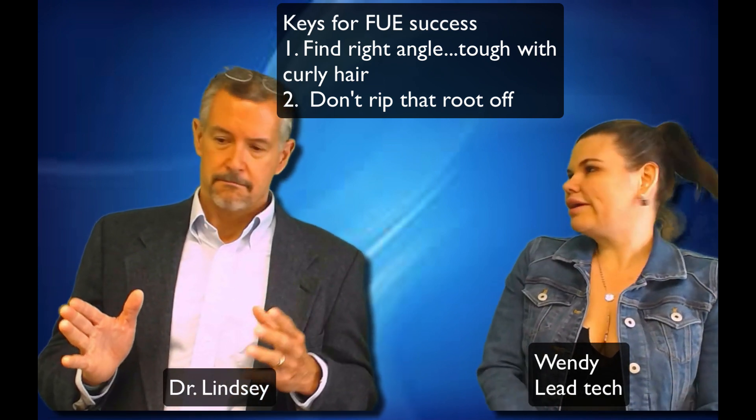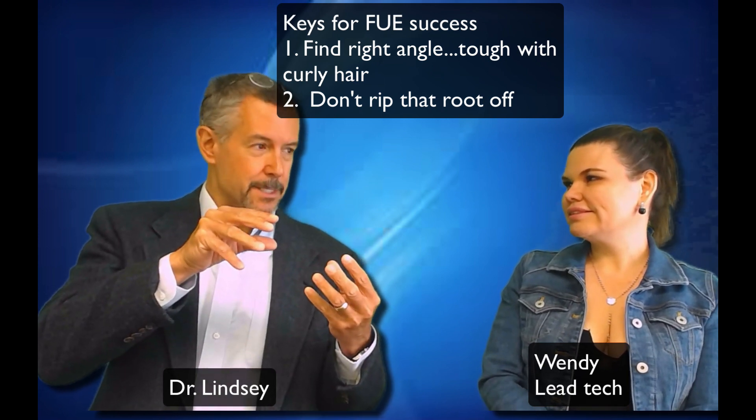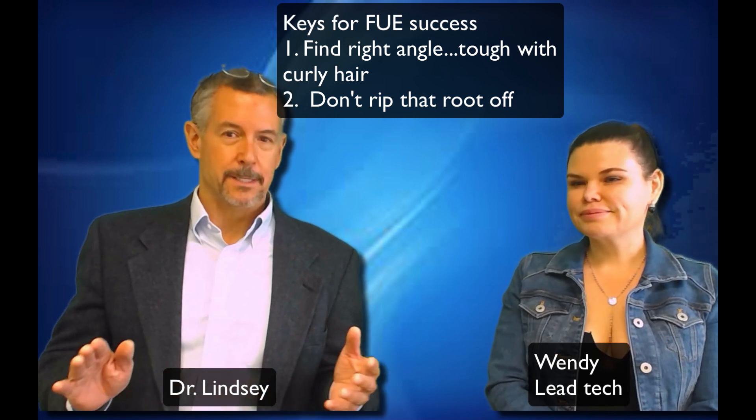But they work great. Once you find the angle in one spot, the doctor and Wendy and I get kind of cocky — and then you find that the hair angle changes. So it takes a lot of effort and concentration. There's no chance that one of those machines can whip out a thousand FUEs in an hour when it takes us four or five hours to find the right angles on a curly-haired fellow.